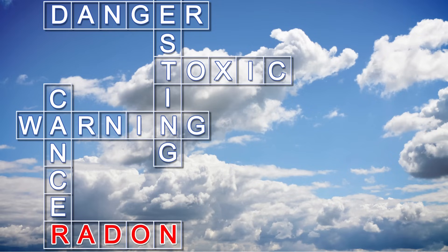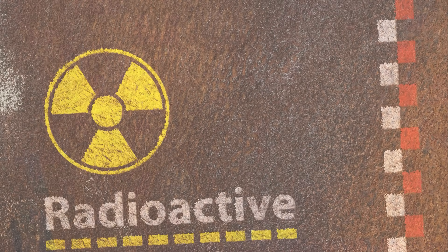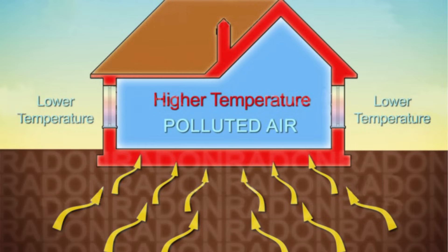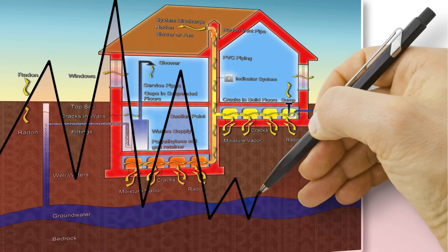Before we get into the specifics, let's just break down what radon is. Radon 101. Radon is a naturally occurring radioactive gas. The word radioactive can sound a little scary, but it really just means that radon releases tiny particles of energy as it decays. And this decay process starts with uranium - a radioactive element found in rocks and soil all over the world. So radon is a byproduct of this natural breakdown of uranium in the Earth.